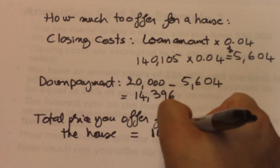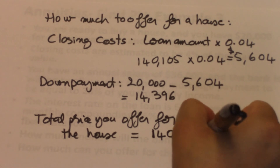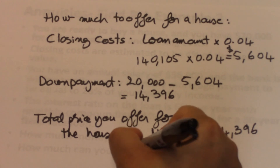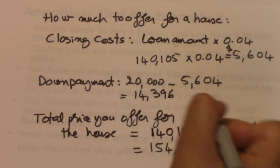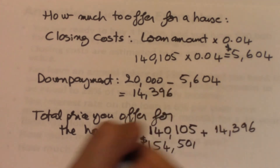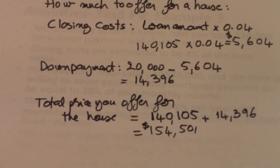So the maximum you can pay for a house is $154,501. When you are shopping for houses, this is the kind of price tag you need to be looking at among the houses you are considering.